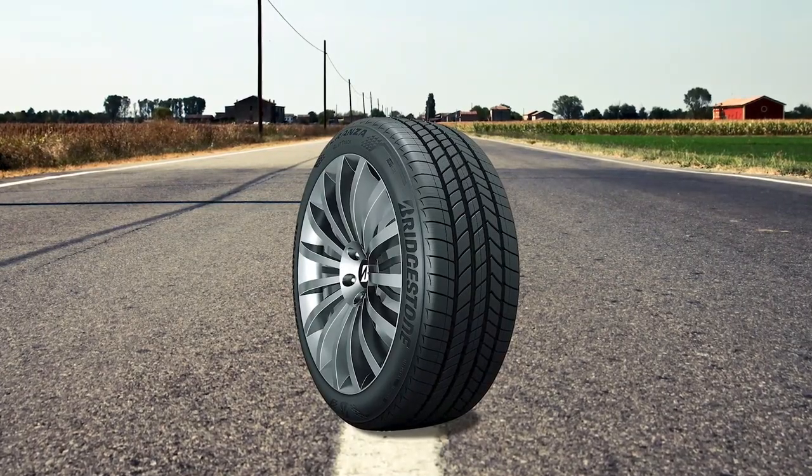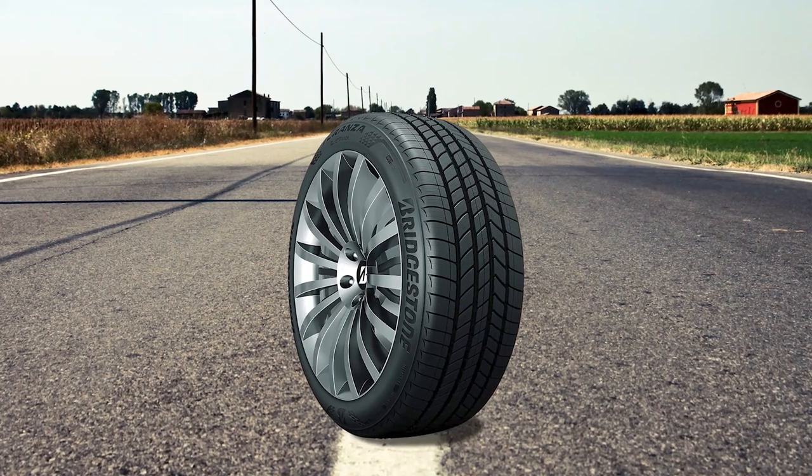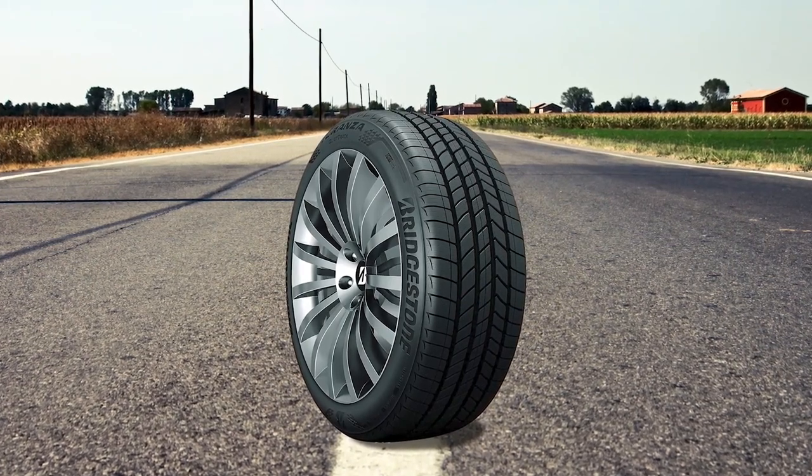The Turanza Quiet Track is Bridgestone's grand touring all-season tire developed for the drivers of luxury cars, family sedans, coupes, crossovers, and minivans who prioritize a luxurious, refined driving experience and secure, year-round traction. This tire is designed to blend a smooth, quiet ride, long tread life, and wet traction with confident capability in light snow.